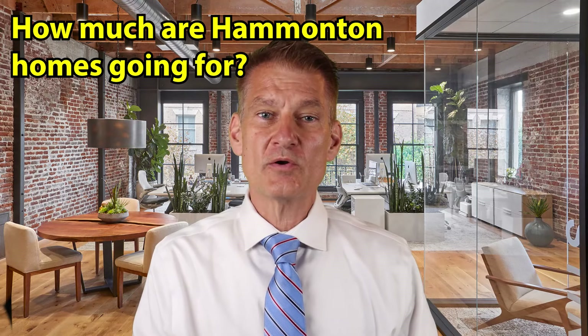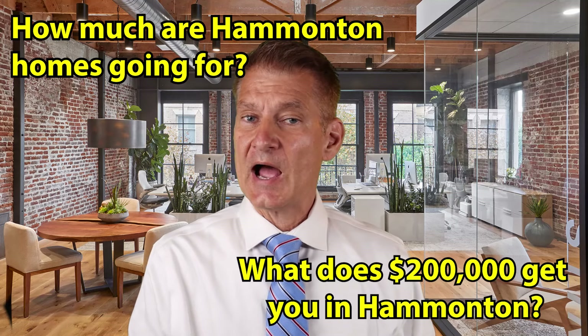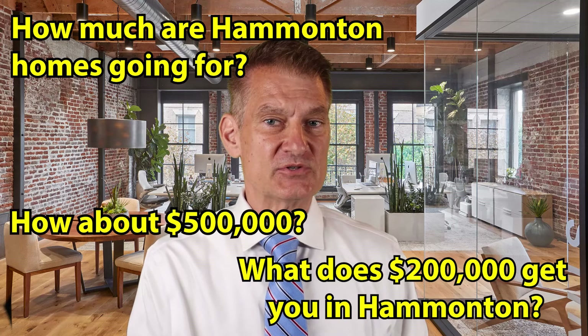How much are Hamilton homes going for? What does $200,000 get you in Hamilton? How about $500,000 in Hamilton? I'm going to give you a breakdown of different price points in the Hamilton market, and I'm going to tell you all about those price points coming up next.